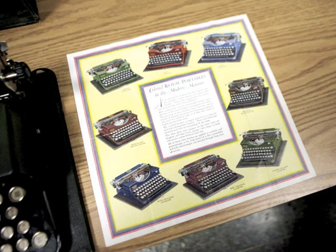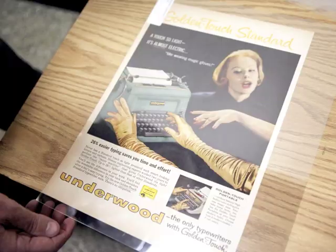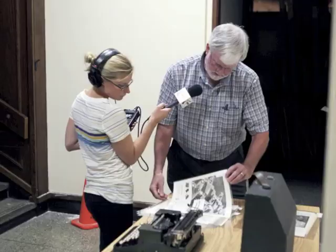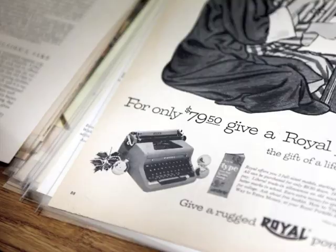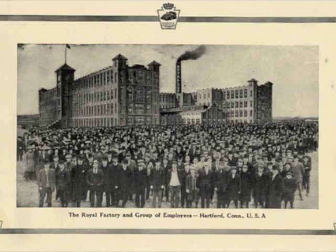Both Underwood and the Royal Company had fantastic advertising departments and they really pushed their products, competing with each other within half a mile of each other. Both Underwood and Royal were attracted to Hartford because of the pre-existing very high level of skilled machinists and manufacturers — they were both brought here to take advantage of that. At their prime in the 40s and 50s they probably employed somewhere between five and seven thousand people each.